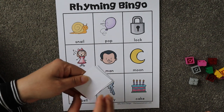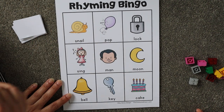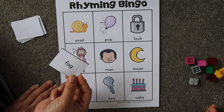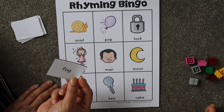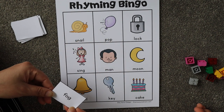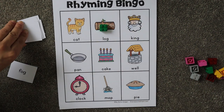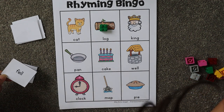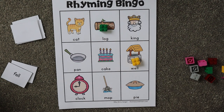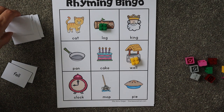I have a few calling cards. I'm going to pick one card at a time. What is this? 'Frog' — actually it's 'fog.' Now you have to find the object that rhymes with 'fog.' 'Log' — good job! Now cover the object that rhymes with 'fell.'